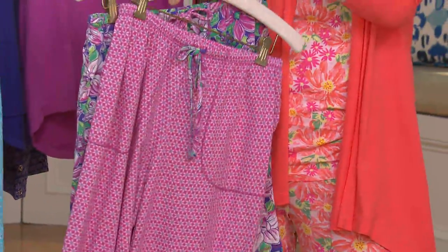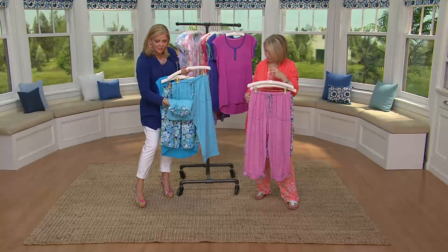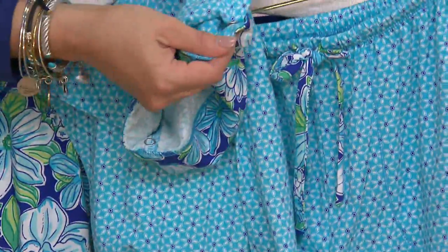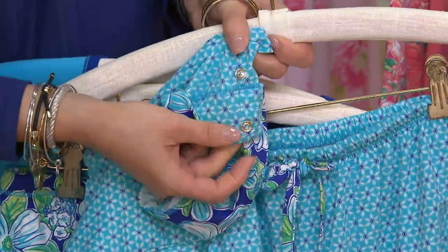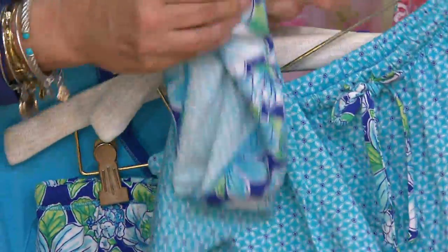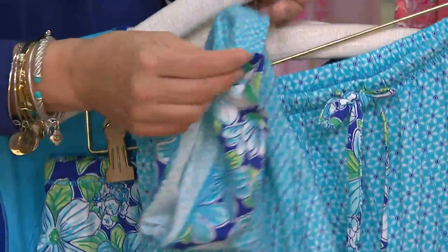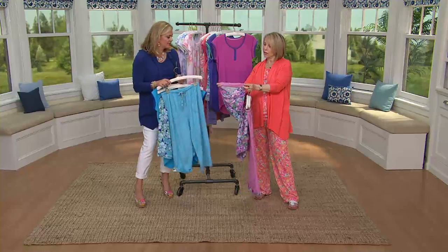Look how cool the bottom of these capri pants are — we've lined them with that print. There are little snaps so that if you're shorter, you can roll them up, or you can just let it hang because it will still be short enough. It's really just a great little detail. And even the shorts that don't have the snaps have the lining in the pant leg from the opposite piece. That's a lot of good detail.